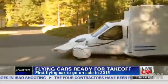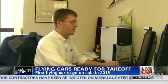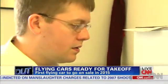To be fair, it's closer to a plane that drives than a car that flies. Carl Dietrich, TerraFugia's co-founder and CEO, got the idea for his flying car while he was studying at MIT.